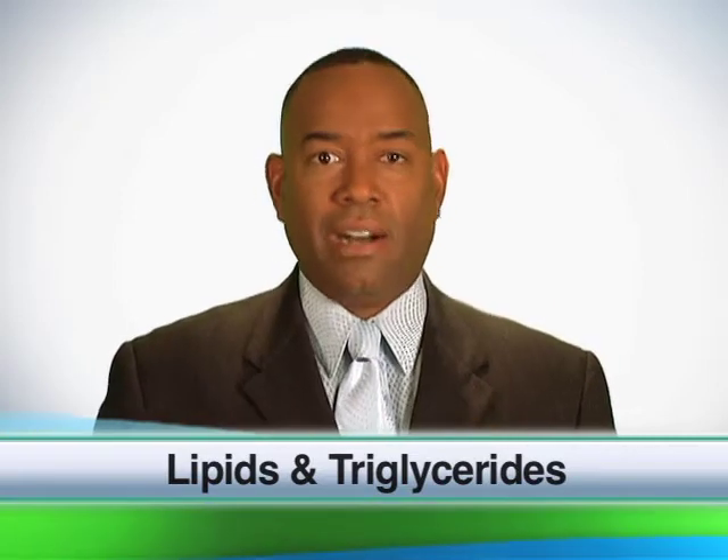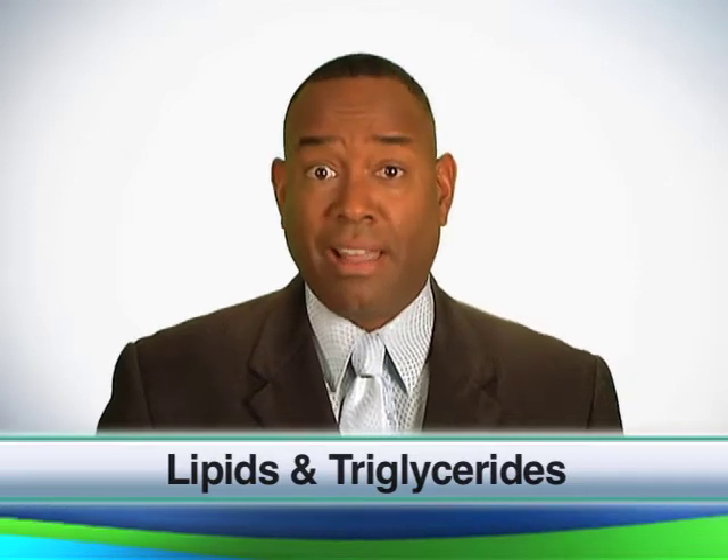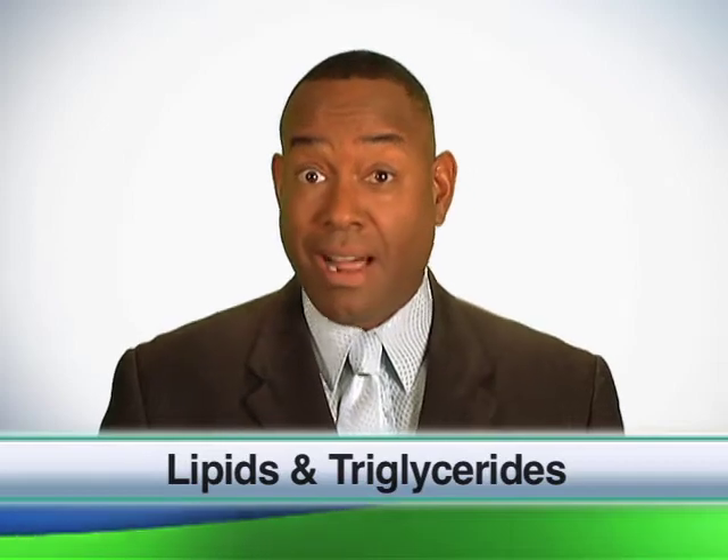Triglycerides are the ugly cholesterol. These are associated with heart disease as well. High triglyceride levels may indicate a metabolic disorder associated with diabetes. Or if the levels are really high, these lipids can damage the pancreas.